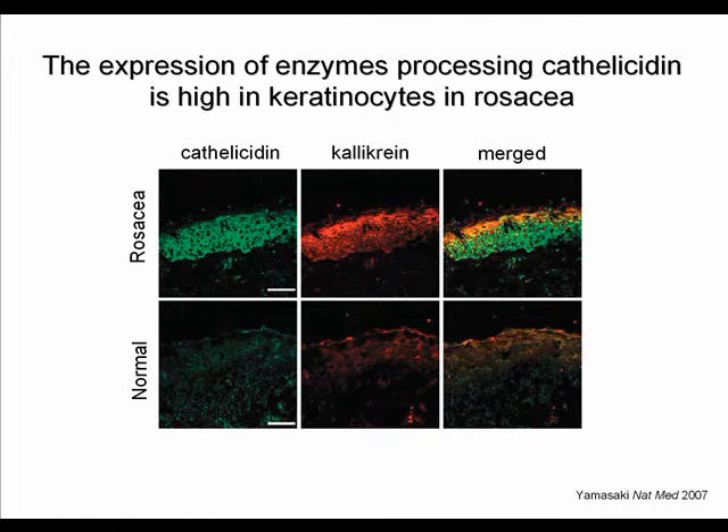The reason cathelicidin peptides are processed abnormally is that in rosacea skin, the expression of proteases that process cathelicidin is also induced. This slide shows that both cathelicidin and kallikreins — one family of proteases that process cathelicidin in the skin — are induced in rosacea, while their expression in normal skin is very low.